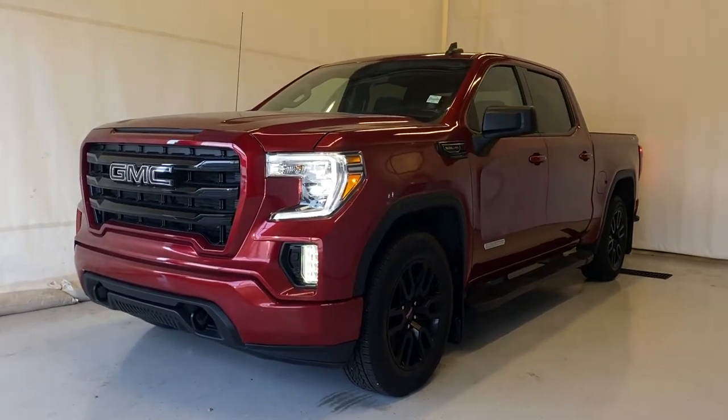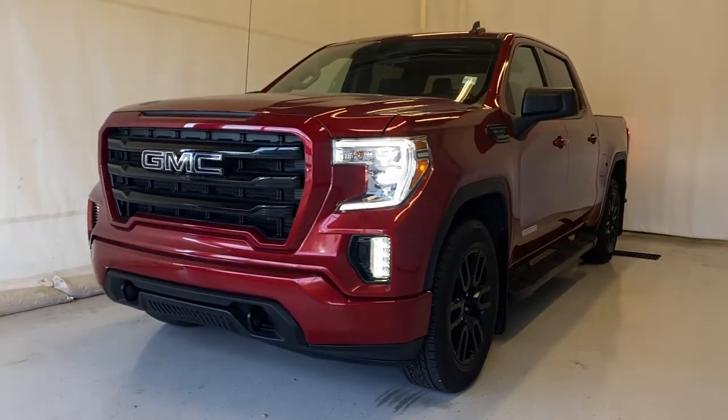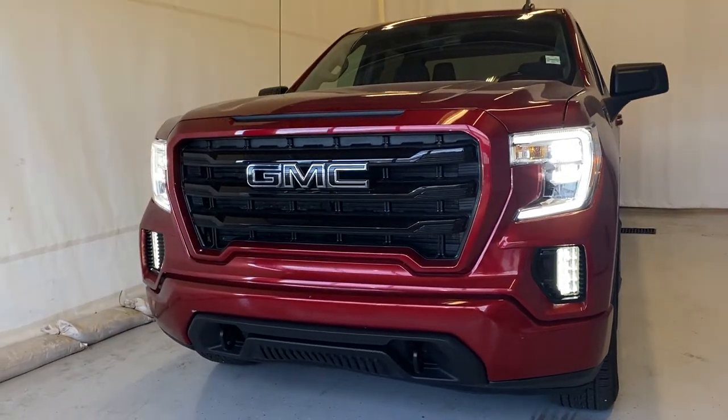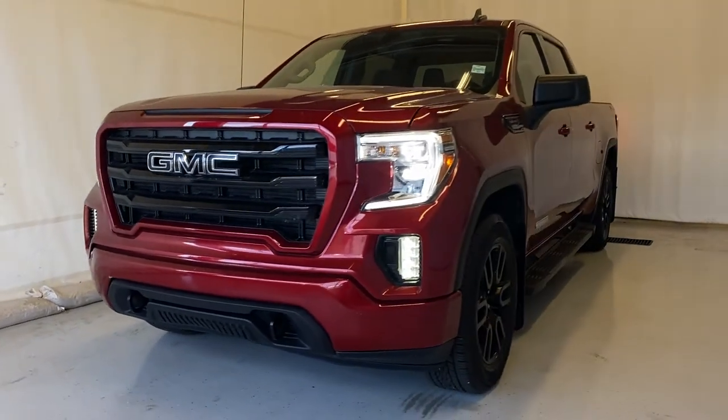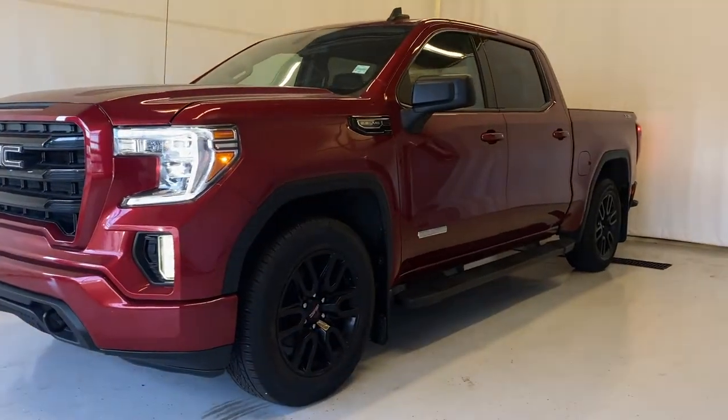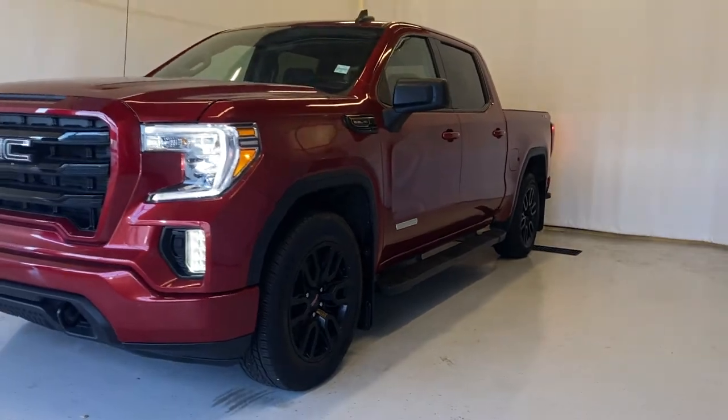This is the 2021 GMC Sierra 1500 Elevation. This vehicle comes with the 5.3 liter EcoTec3 V8 pushing out over 355 horsepower and an eight-speed automatic transmission, coming in this beautiful Cayenne Red Tintcoat.